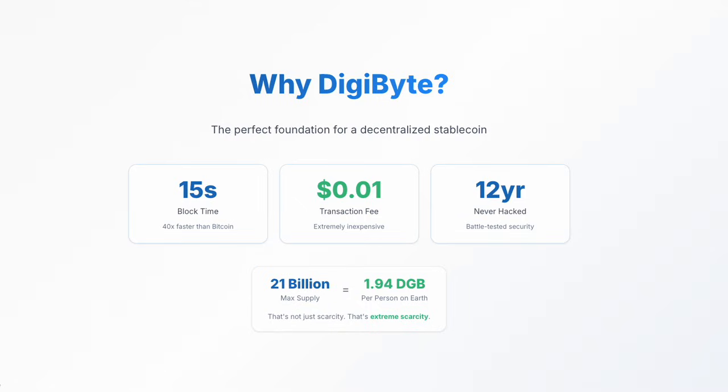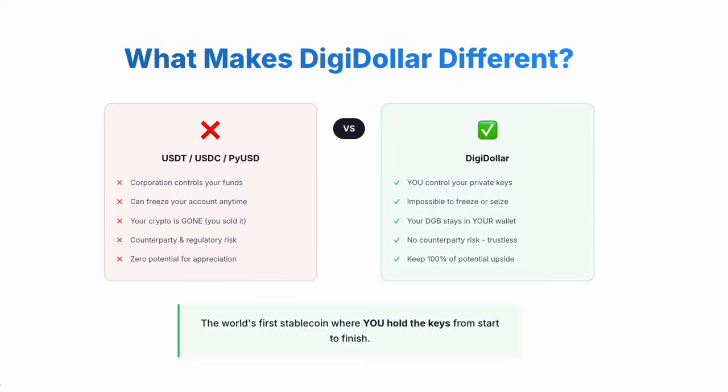Now, let's compare Digidollar to what exists today: USDT, USDC, PayPal's PiUSD. With these, a corporation controls your funds. They can freeze your account anytime. Your crypto is gone the moment you exchange it, and you lose all future appreciation. Digidollar is different: you always control your private keys, it's impossible to freeze, your DGB stays in your wallet, there's no counterparty risk, and you keep 100% of any potential upside.